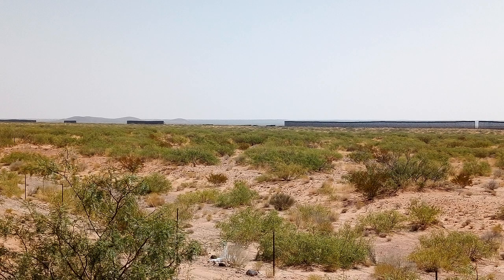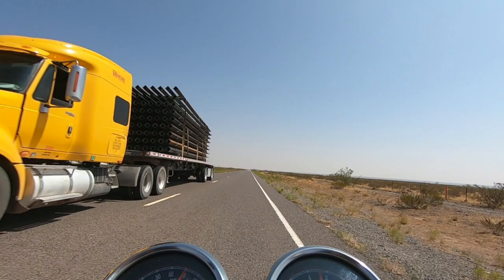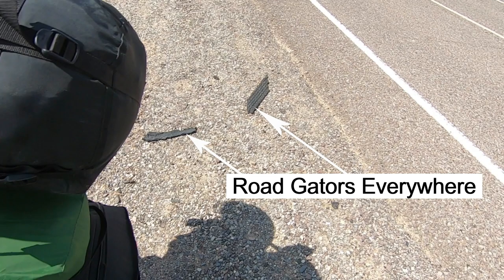September 30th, 2020, I was riding along the Mexican border, stopping now and then to watch the wall going up. There was semi after semi going by with big loads of steel fence, and road gaiters were everywhere. One time I pulled over in the gravel on the side of the road, doing the typical dance to get the side stand in a good place, when I noticed a road gaiter that was in the right spot for my side stand to rest on.